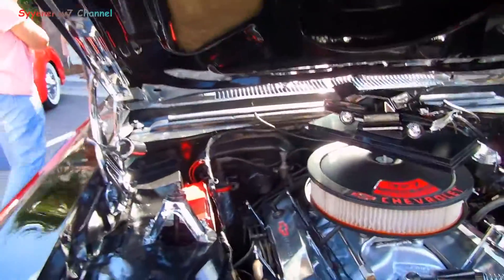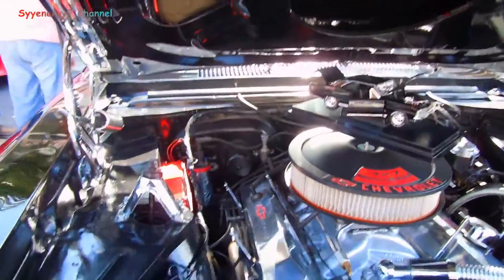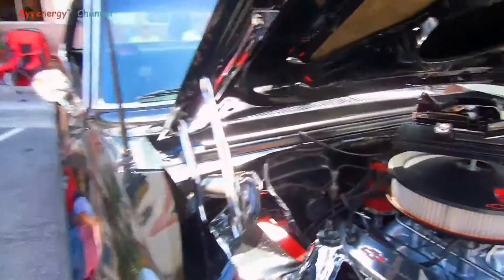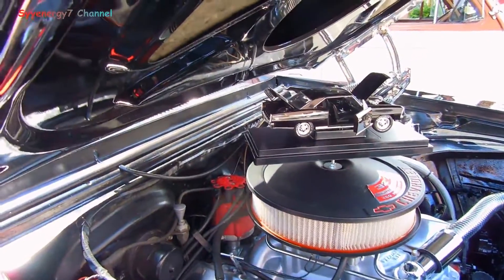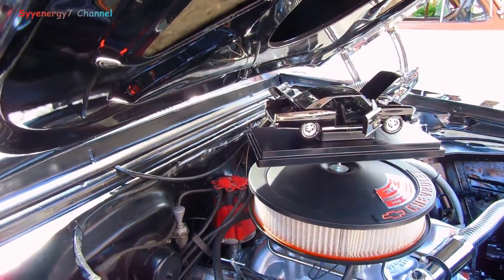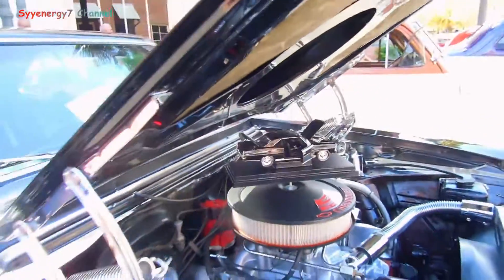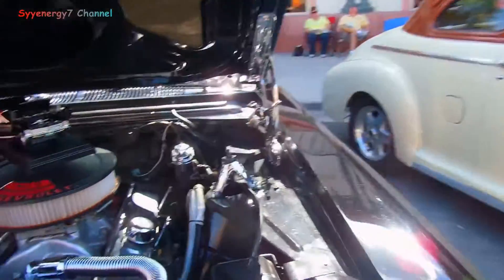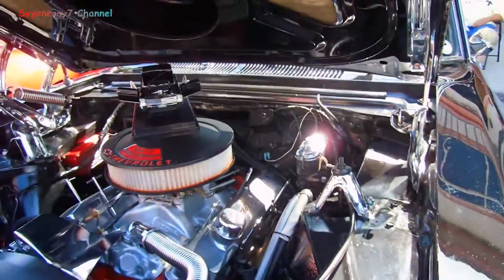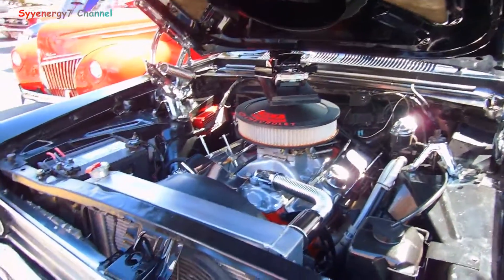Chrome shock towers. It's got some kind of HEI or MSD ignition in there — not sure if it's electronic. I personally don't like electronic; I'm so familiar with points, I like the old stuff, that's just the way I am. Aluminum radiator, electric fan.